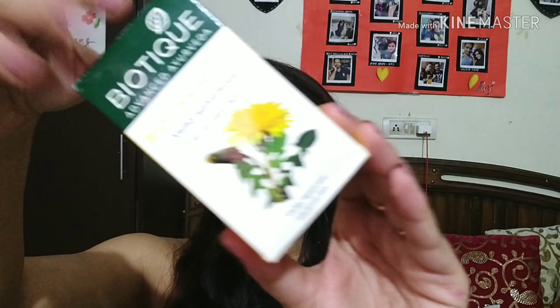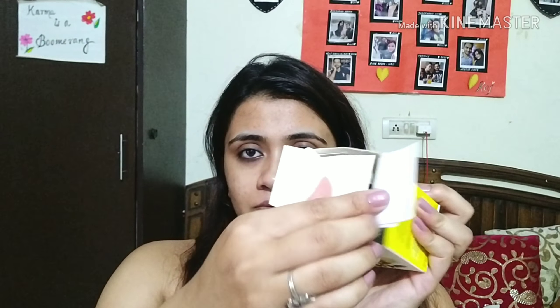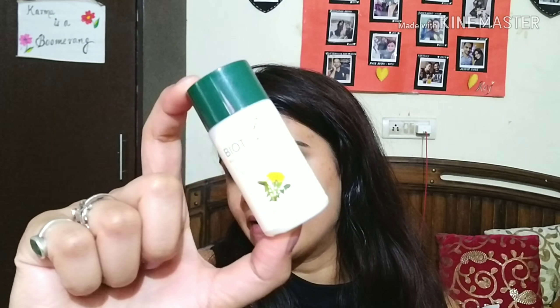This one costs 230 rupees for 40ml of product. This is the packaging — this is the one I've already used and finished, you can see there's nothing left. I'm going to open the new packet in front of you. Inside we get this small little bottle, which is a plastic bottle — very cute and very easy to carry in your bag anywhere you want.